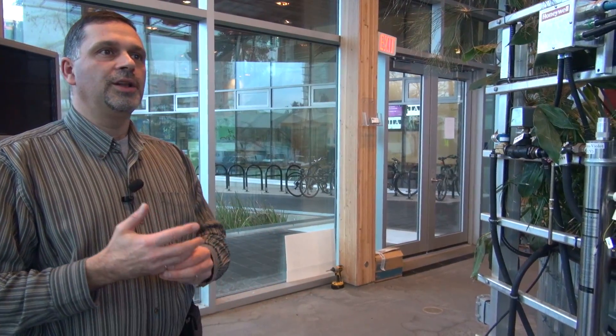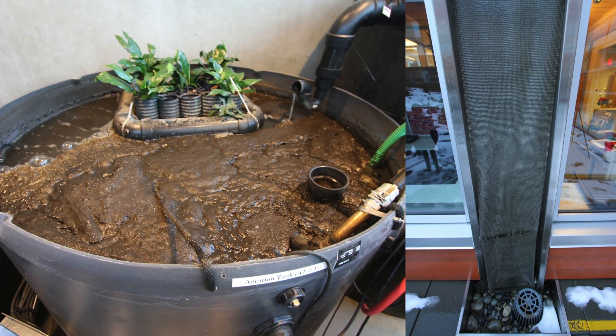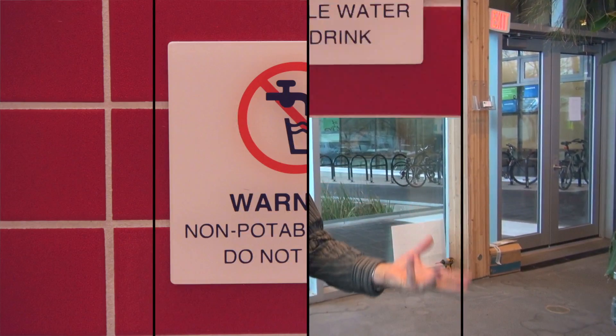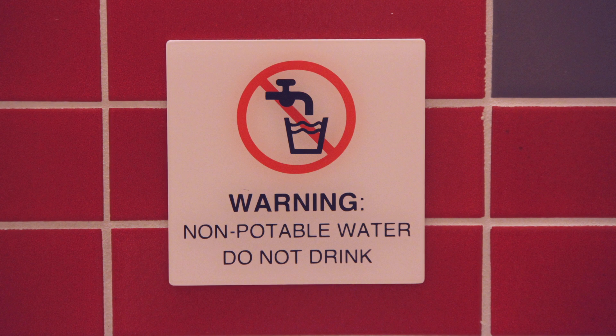Treating your own water on site is one of the key parts of becoming a living building. This system treats all the wastewater generated in the building — gray water and black water — turning it into a water quality that can be used to flush toilets in the building and for irrigation purposes. It's what experts call reclaimed water, so it can be reclaimed for other uses, though not for drinking — that's where treated rainwater is used.